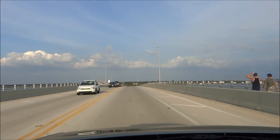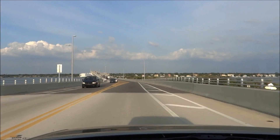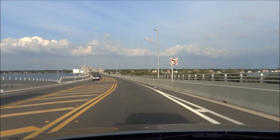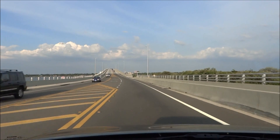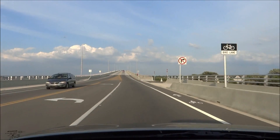This time we're doing the Bel Air Causeway in the opposite direction, and making sure I don't speed in here. So to all those viewers who saw it the other way, thanks for watching. Now we're going to try it this way.